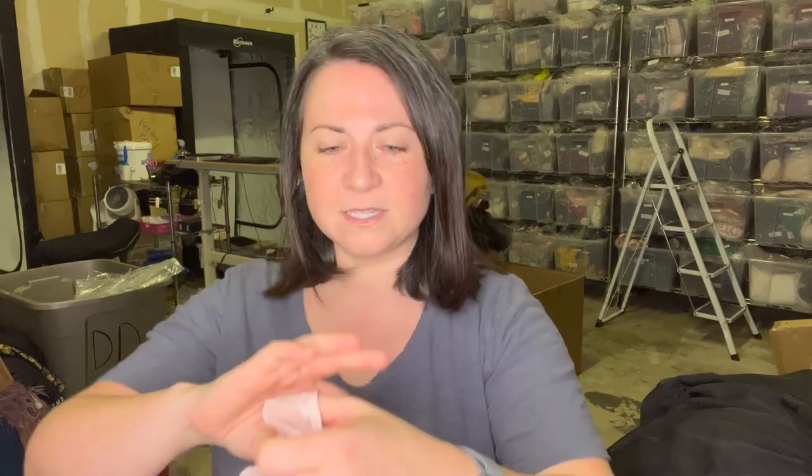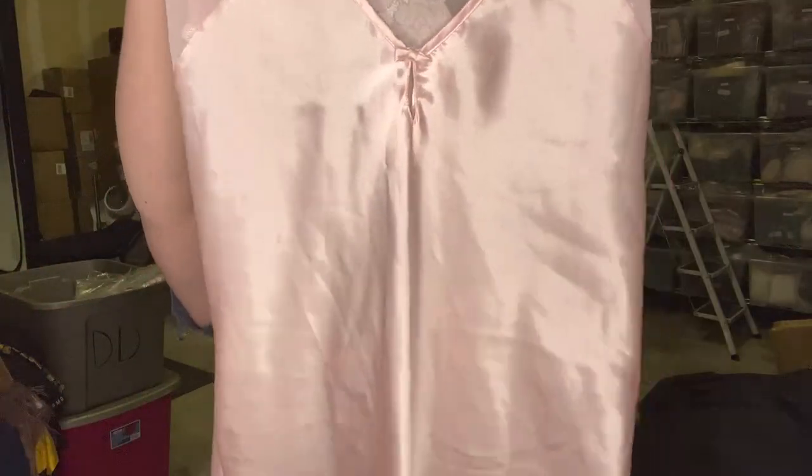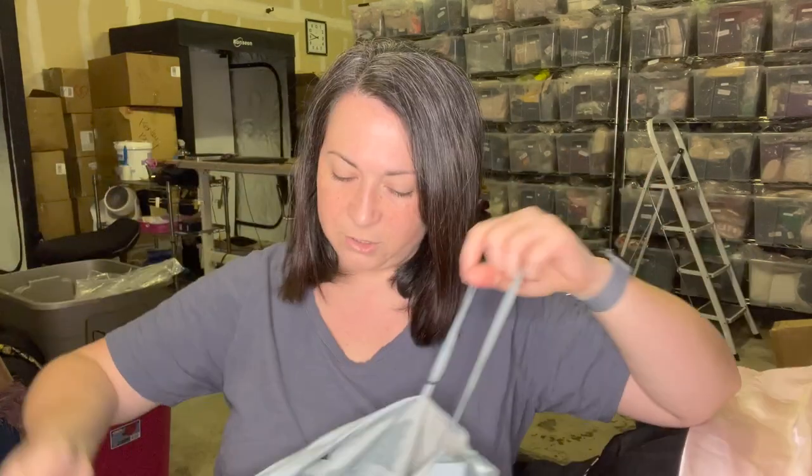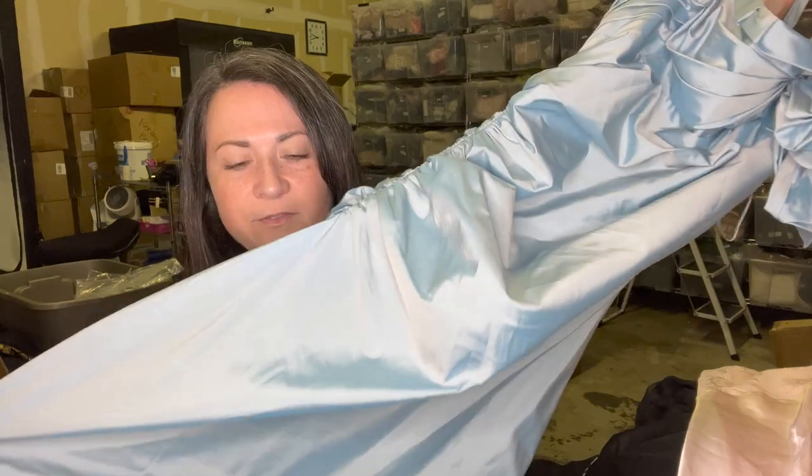I had seen in some people's videos that they were getting some nicer pieces. I didn't think I would either as I was going through this. This is good — this is an Oscar de la Renta Pink Label. I think that's like a nightgown, so that's great. I will definitely sell that. This is a BCBG Max Azria size 12 party dress — super cute, love it.